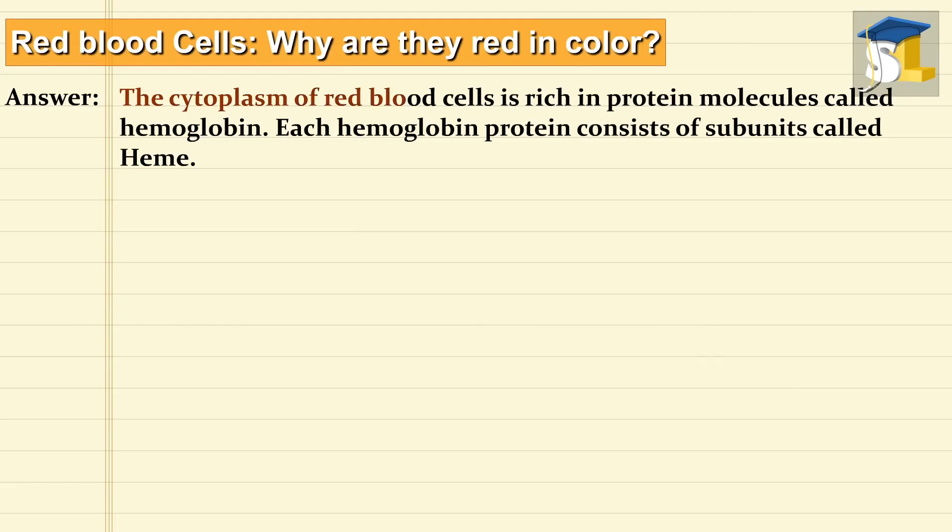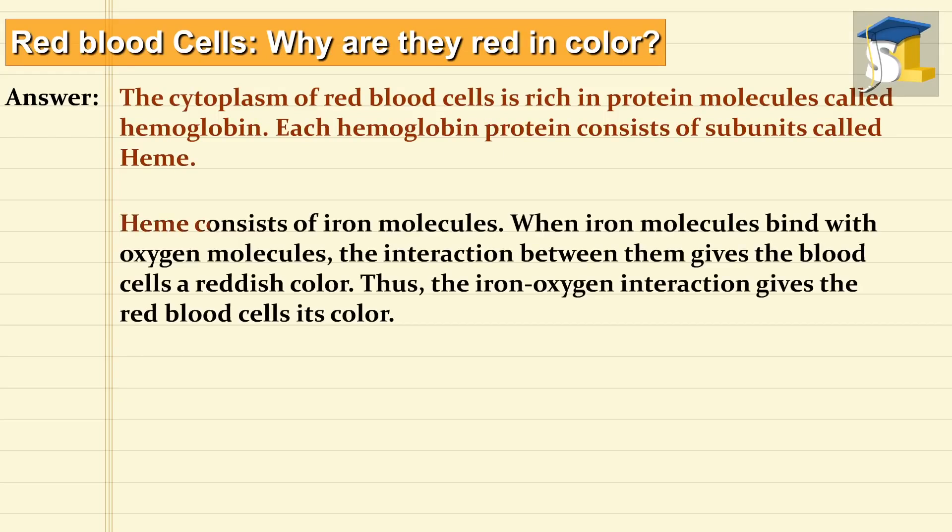The cytoplasm of red blood cells is rich in protein molecules called hemoglobin. Each hemoglobin protein consists of subunits called heme. Heme consists of iron molecules. When iron molecules bind with oxygen molecules, the interaction between them gives the blood cells a reddish color.